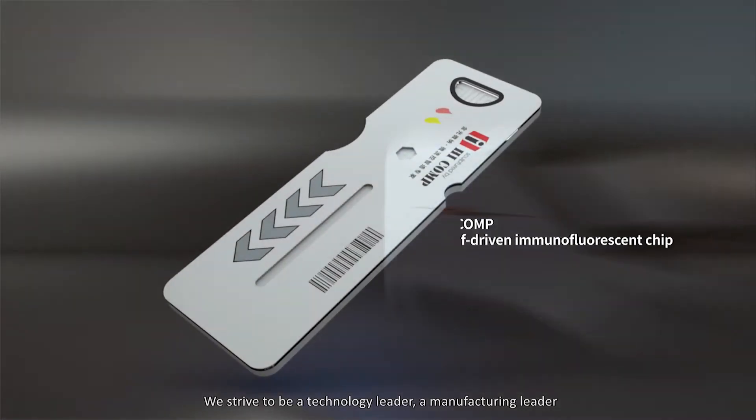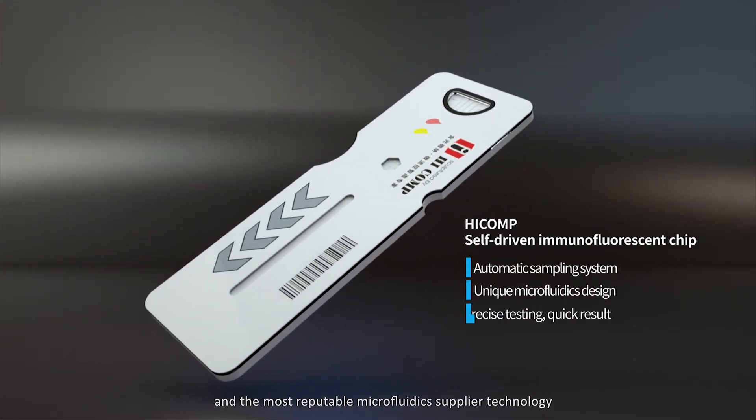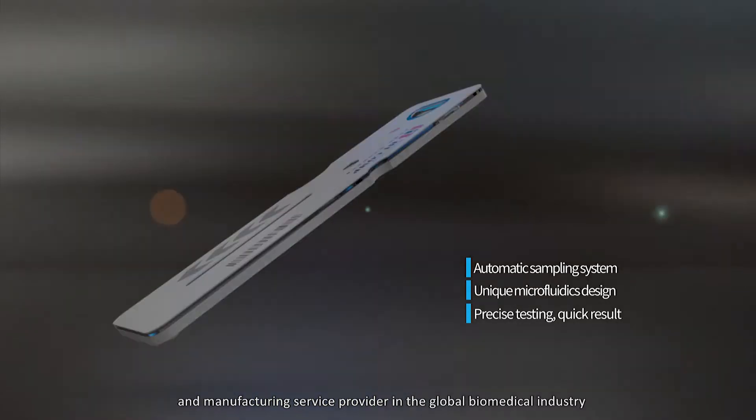We strive to be a technology leader, a manufacturing leader and the most reputable microfluidics supplier, technology and manufacturing service provider in the global biomedical industry. HiComp — your trusted technology and capacity provider for microfluidics.